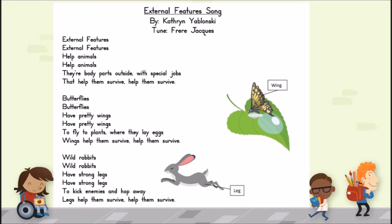External features help animals — their body parts outside with special jobs that help them survive. Butterflies have pretty wings to fly to plants where they lay eggs; wings help them survive. Wild rabbits have strong legs to kick enemies and hop away; legs help them survive.